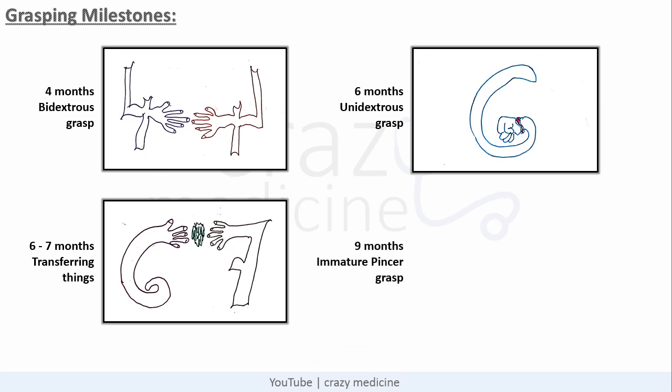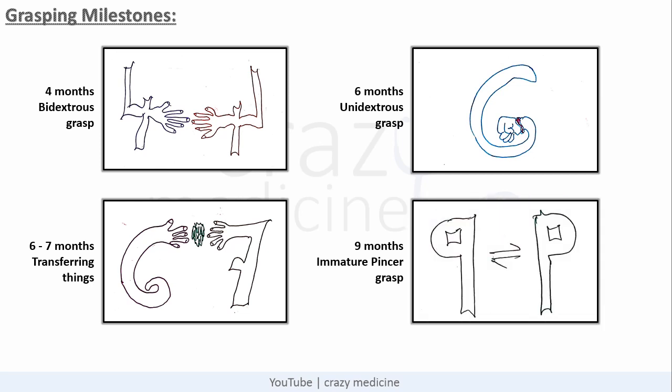Next is immature pincer grasp which is achieved at 9 months — remember the letter B as a mirror image of number 9. And the next obvious milestone is mature pincer grasp which is achieved at 12 months.